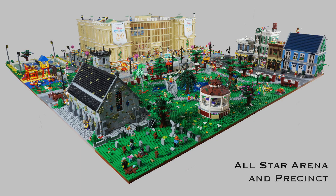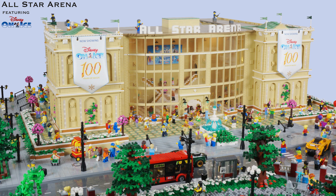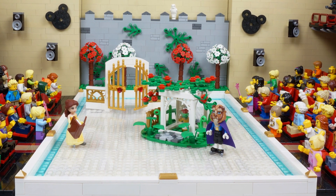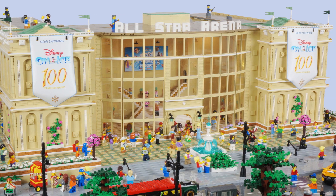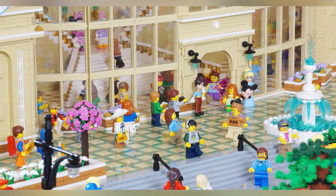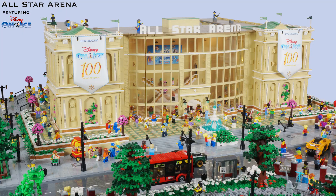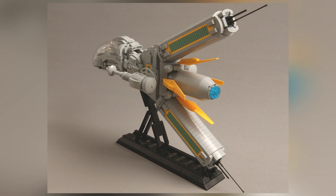This is the All-Star Precinct Arena by Brick Knight. Technically the All-Star Precinct Arena is just one of the structures — the largest — in this much larger build. What we have on the inside is Disney on Ice. The build quality and dedication to this MOC is absolutely undeniable. Not only is the arena building itself a really well-made structure with lots of fun details on the outside, but the inside is completely fleshed out with a full stadium. Brick Knight has also made a bunch of different scenes for each of the Disney on Ice sections of the show. I highly recommend you check out his Flickr.